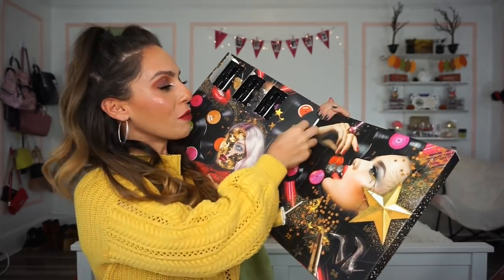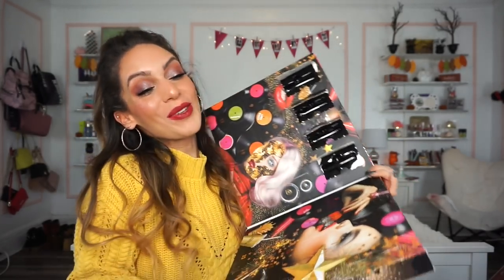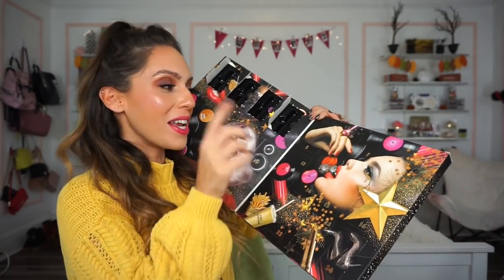Number four is one of the Soft Matte Lip Creams in Sao Paulo — a rosy-ish color. These are also really nice from NYX; actually the Soft Matte Lip Creams and the Butter Glosses are my favorite products from them. This color is so nice — it has a rosiness to it but it's a loud, unique rosy shade. I really like it.